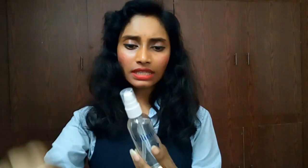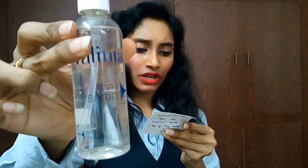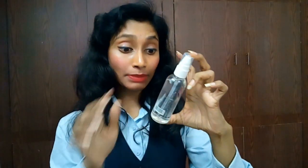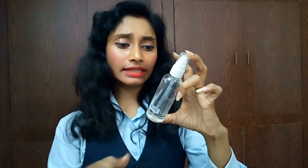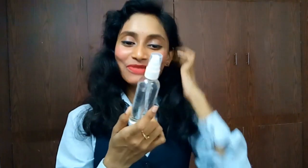The next one is a hair serum from Valenta, costing 225 rupees. It has a 36-month shelf life and was manufactured in May 2017. It's from Gujarat — my own state! I'll definitely be using this and will give you a complete review.